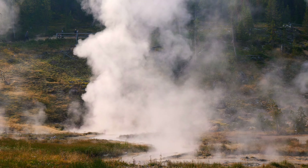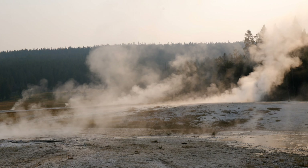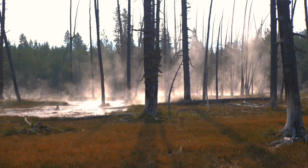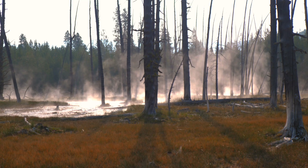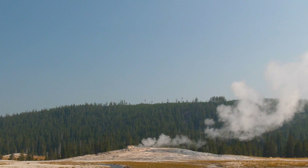In fact, Yellowstone has the greatest concentration of geothermal features in the world, and they were the reason that it was made the USA's first national park. Personally, I feel like it makes the park feel prehistoric and primal, and you get the sense that nature is in control here and you're just a visitor.